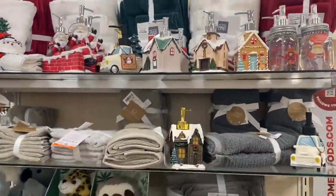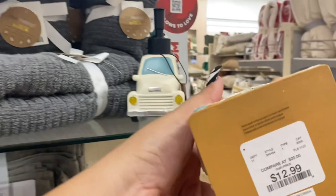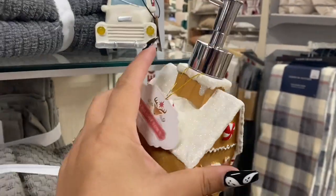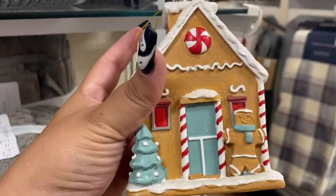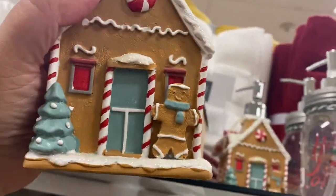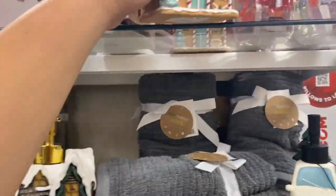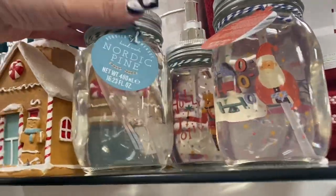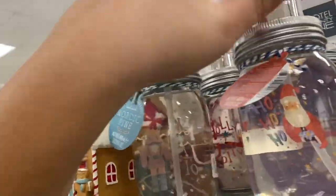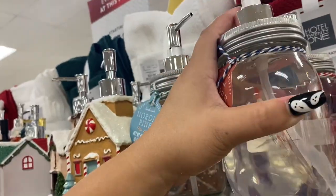Oh my gosh, look what I found — a gingerbread soap dispenser for $12.99! That's so cute. Should I take it? There's only two left — I'm gonna have to think about this one. And then they have these soaps where you can see what's inside — Nordic Pine and Peppermint.